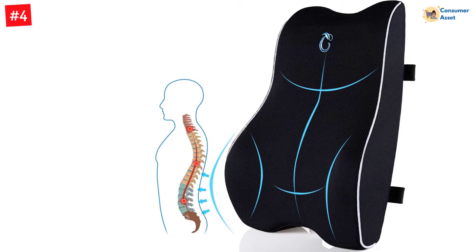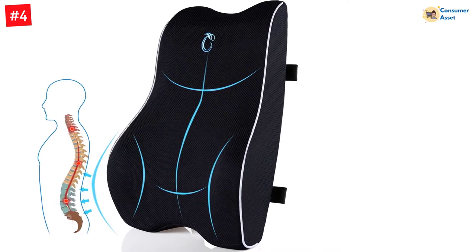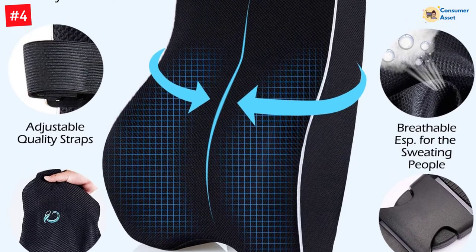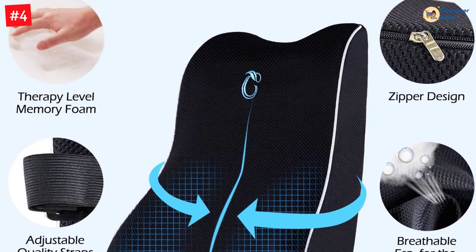This lumbar support pillow is designed ergonomically to relieve upper, mid, and lower back pain and tightness, providing comfortable support to achieve a healthy sitting posture and reduce spine pressure. If you spend long hours sitting in an office chair, gaming chair, desk chair, or driving per day, this back cushion will help you.